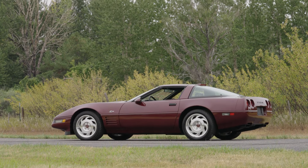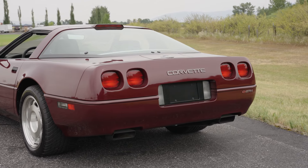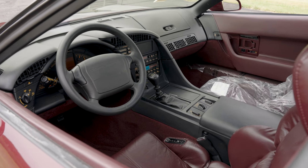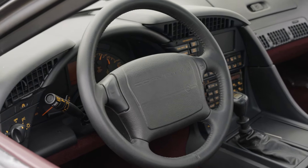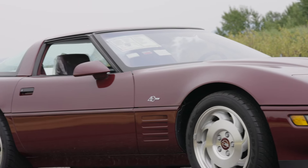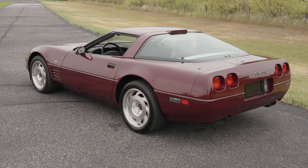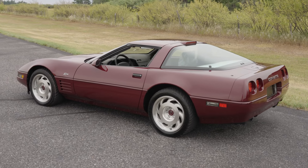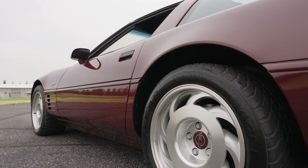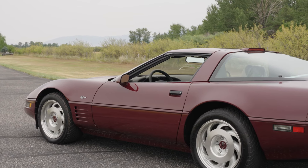Lot number 393.1 is a 1993 Chevrolet Corvette ZR1 40th Anniversary Edition. This 1993 is the last off the line of 448 produced, and it is powered by the 405 horsepower 5.7-liter dual overhead cam 32-valve engine mated to a six-speed manual transmission. It features heavy-duty brakes, removable roof, and includes the window sticker. This one has just 40 miles on it since new.